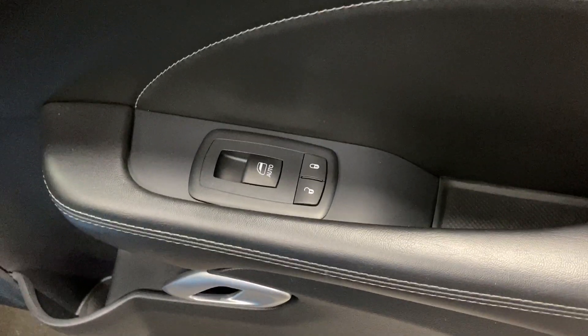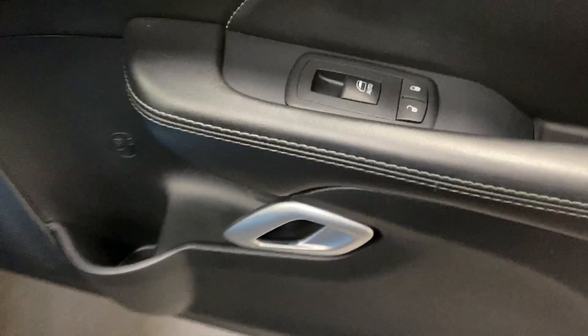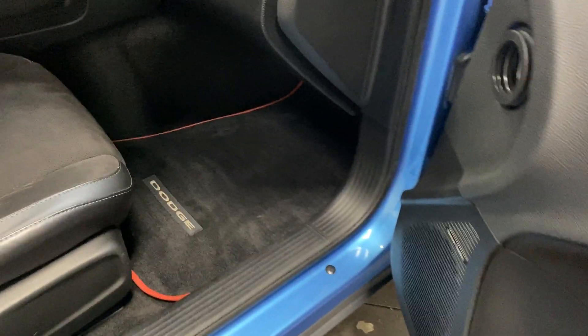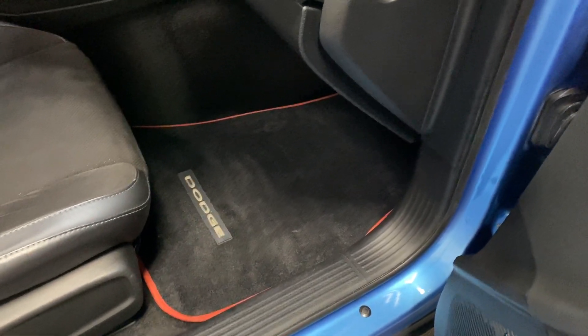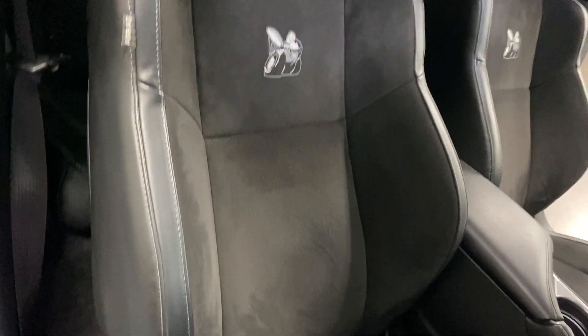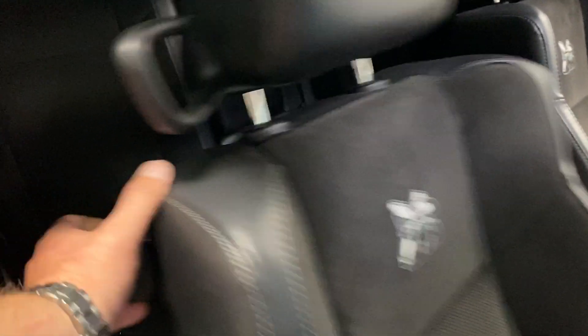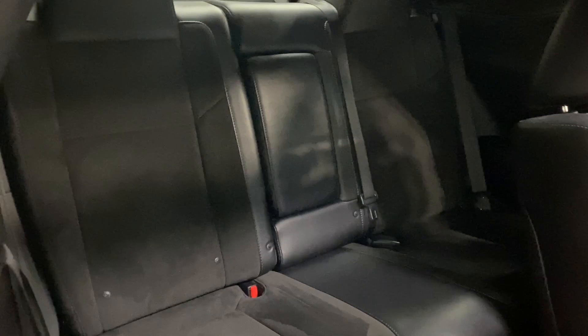Over to the passenger side, we've got power windows with auto up/down and power locks. There's a nice brushed aluminum finished door handle and the 18-speaker Harman & Kardon stereo. There's a nice Dodge finished floor mat with red piping surround. Here's the passenger seat — it's in really good shape with the Scat Pack logo. Pulling it forward to see the back seat — looks great. We've got five seat belts and a center armrest.